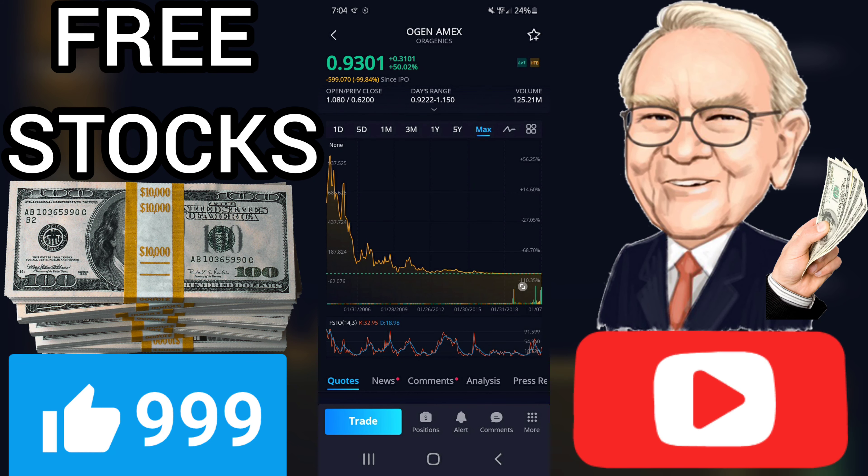It is not often that stocks manage to gain so many days in a row, and falls for a day or two should be expected. During the day the stock fluctuated 66.01% from a day low at $0.51 to a day high of $0.84. The price has risen in 8 of the last 10 days and is up by 42.86% over the past two weeks.